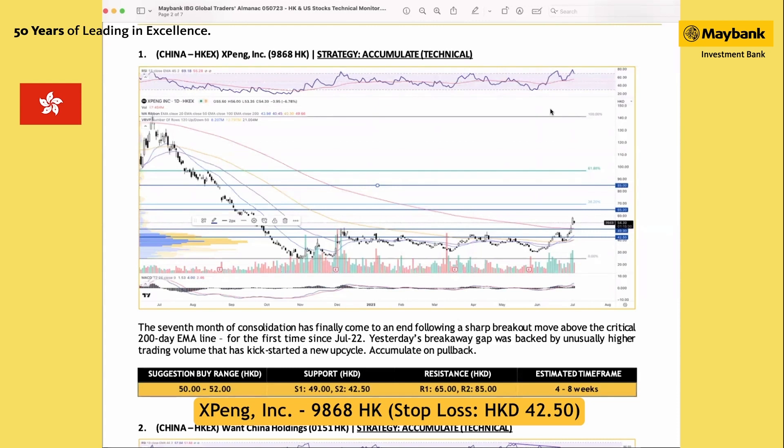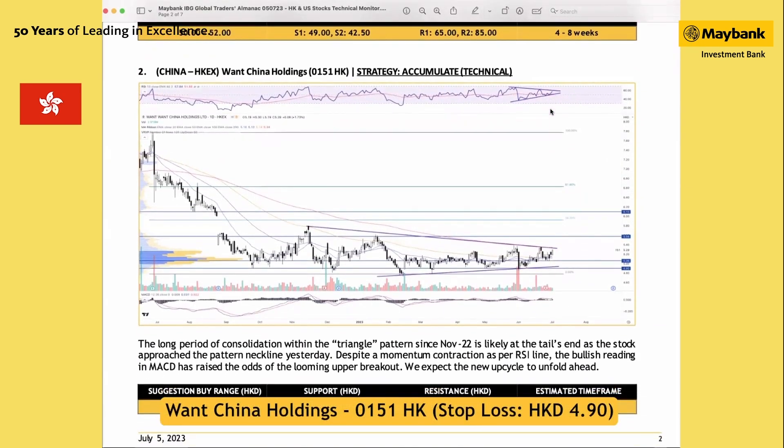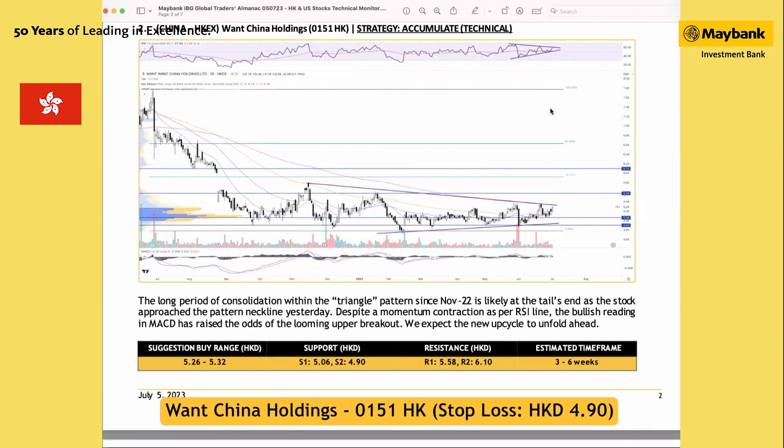The next technical target is at 65 and 85 Hong Kong dollar. The second stock for Hong Kong is stock code 0151, 11 China Holding. It has staged a similar pattern to the earlier stock, but has yet to stage a breakout. We think there's a decent chance for an upward breakout to occur, particularly as the consolidation within a triangle pattern since November last year could be nearing its end. We are seeing significant improvement in overall momentum, but there's no confirmed breakout yet. We think there's a good chance for that to occur, particularly when you see a positive momentum pattern in the RSI.